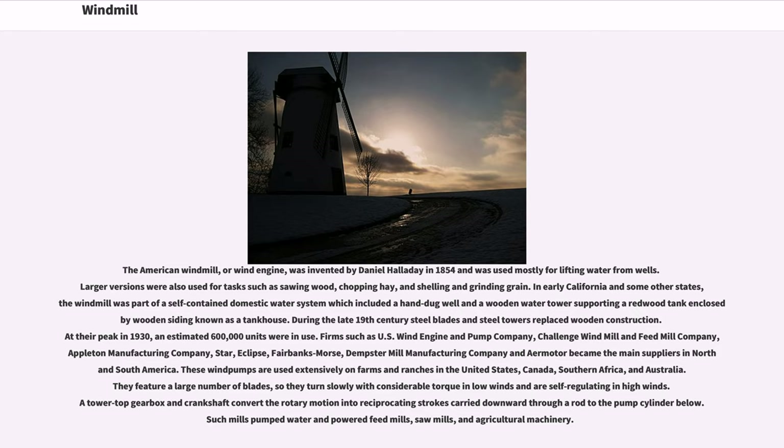Larger versions were also used for tasks such as sawing wood, chopping hay, and shelling and grinding grain. In early California and some other states, the windmill was part of a self-contained domestic water system which included a hand-dug well and a wooden water tower.